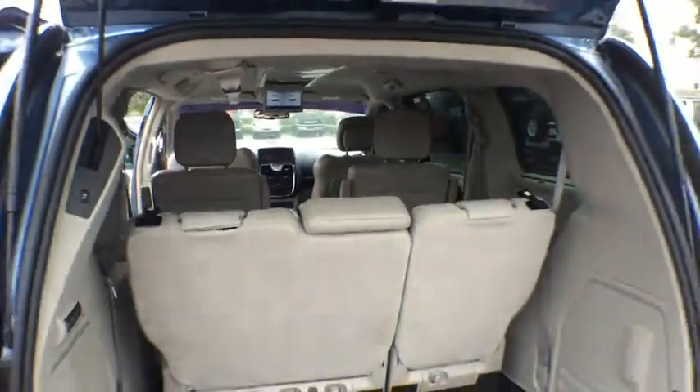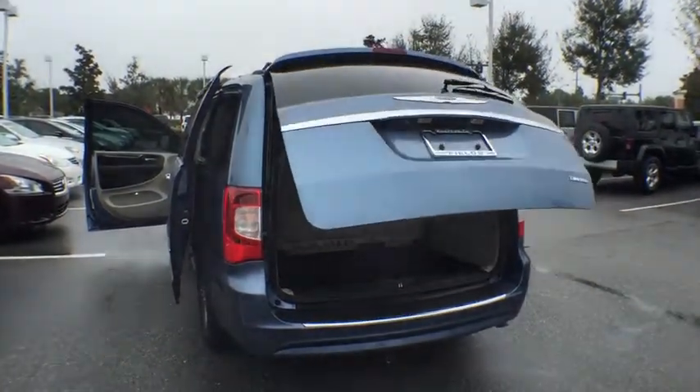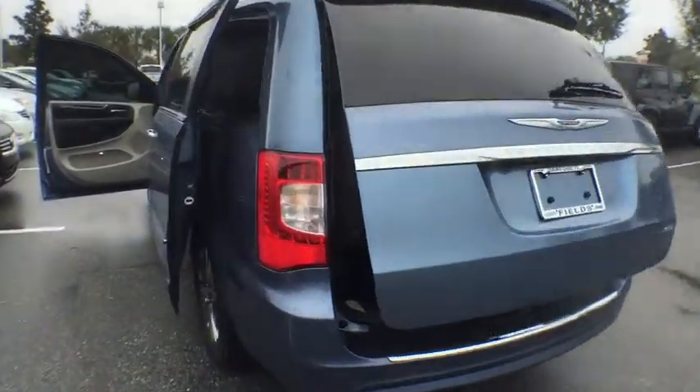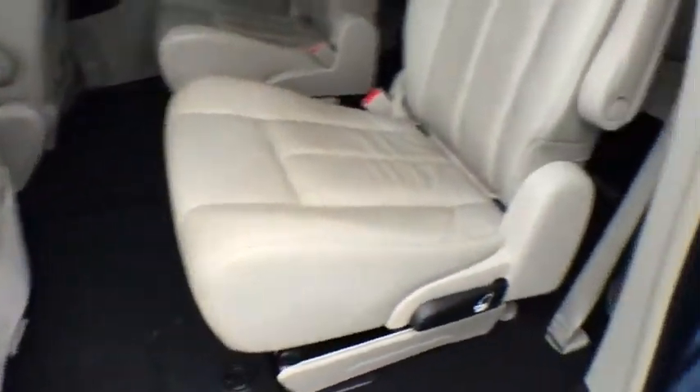Here are some of this vehicle's great options: traction control, navigation system, power passenger seat, steering wheel audio control, power lift gate, remote engine start, keyless entry, backup camera, stability control, anti-lock braking system, Bluetooth.